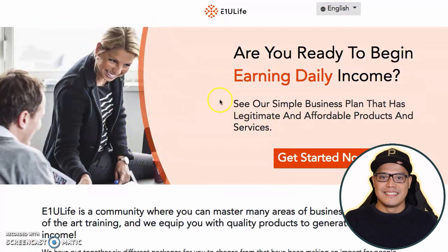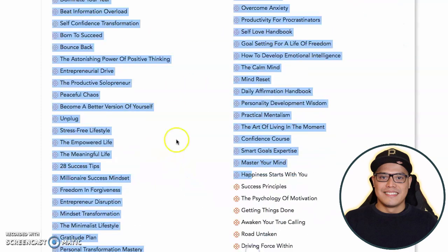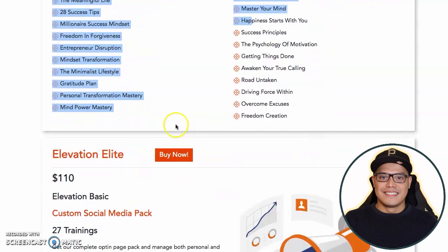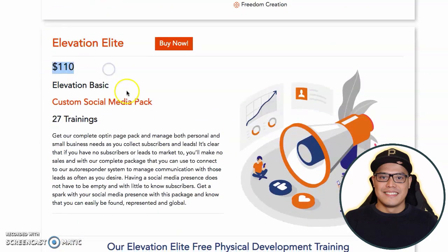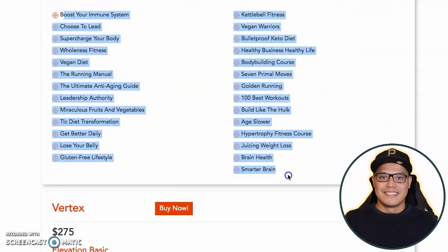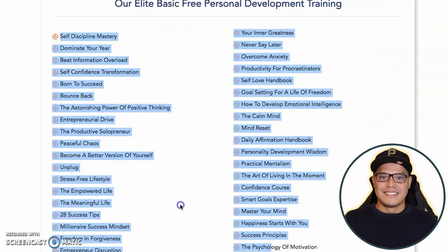The links are in the description so you can go to this website. Essentially, E1U Life is a digital marketing marketplace. When you purchase the Elevation Basic for $30, these are the different products that you will get. If you purchase the Elevation Elite, it's $110 — these are the different training videos you will get, plus the training videos of the lower packages.